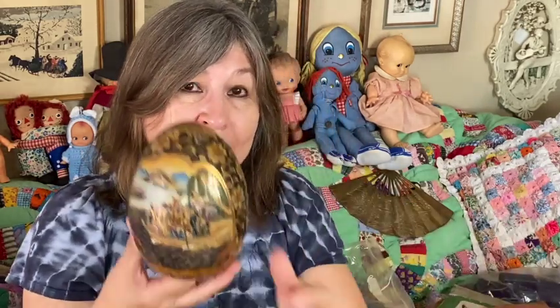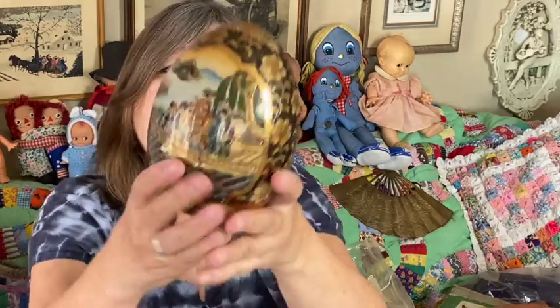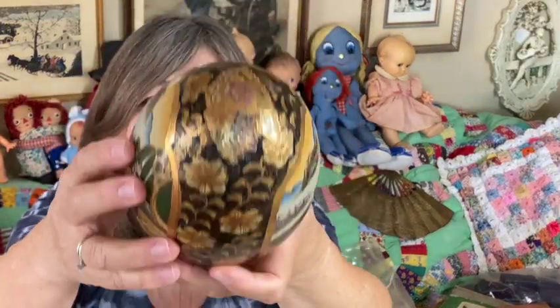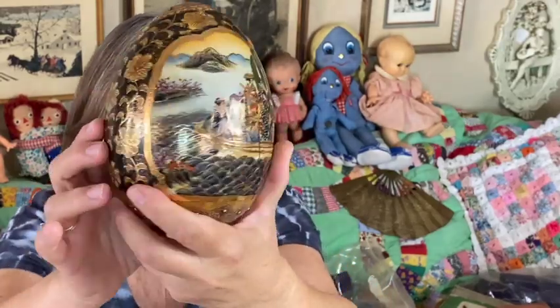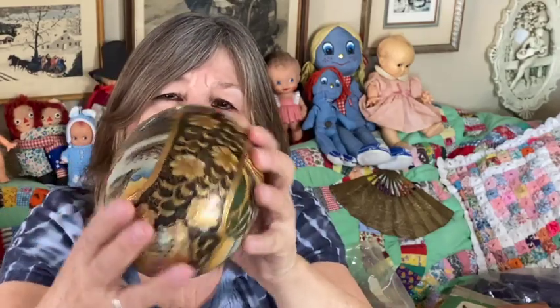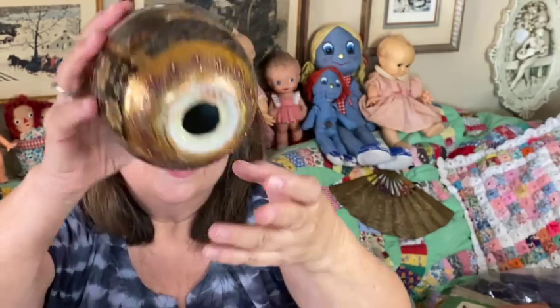I got this amazing ceramic egg. It was made in China and it comes with a wood base. I believe it's transferware and they went over it with gold paint and gilding — it's very well done, just absolutely beautiful. It's signed in Chinese lettering on the bottom — really nice porcelain egg.